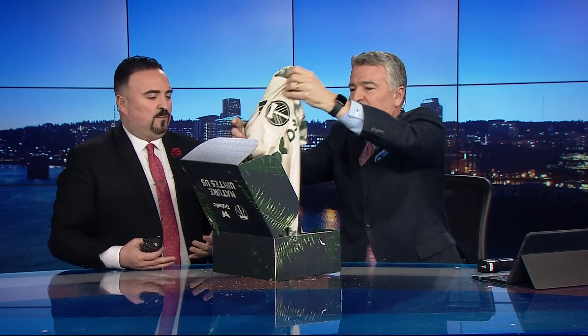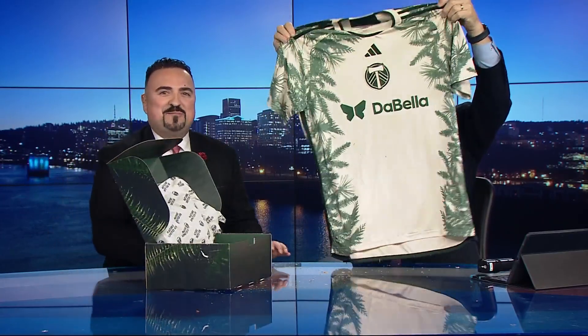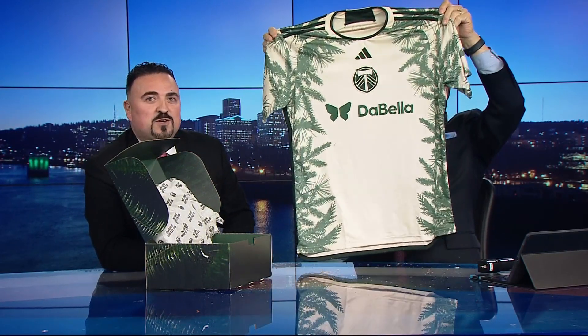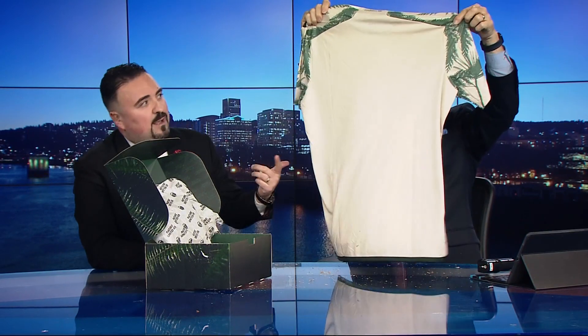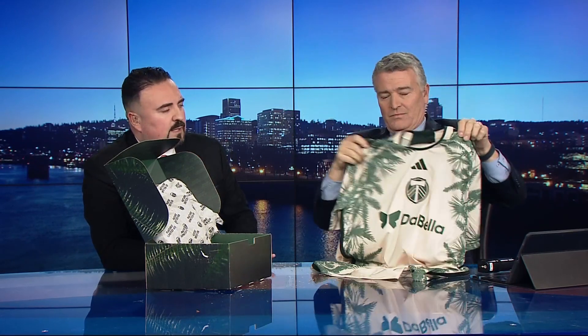The jersey — Timber Joey kind of got a hold of it, yeah, he got some sawdust going there. The jersey is wrapped in a hand-drawn leaf pattern inspired by some of the trees in Oregon, as you can see. Shadow green for the logos, numbers, the names. There's no name on the back on this one. I think I like it, I think it's awesome. The colors look a little different in person than they do in the images.